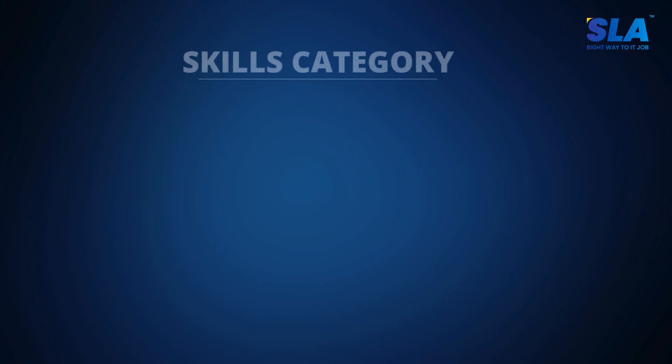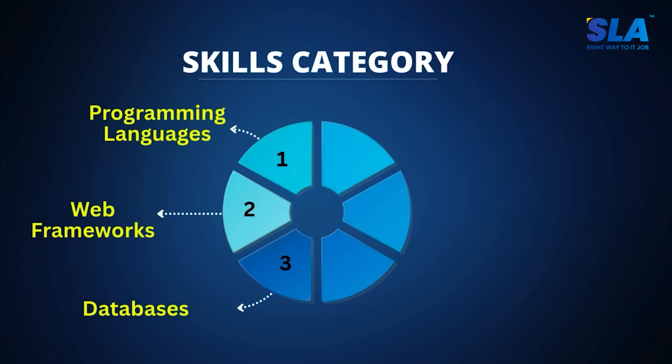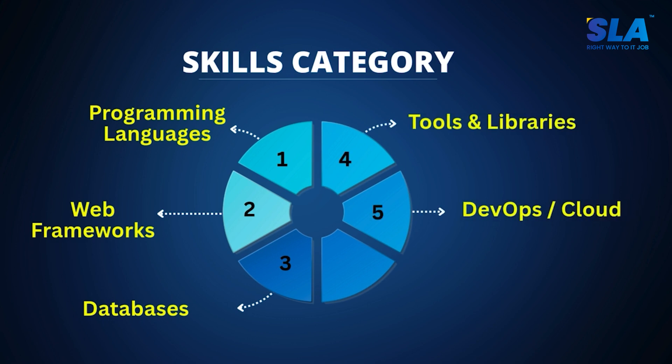We will now move on to the next section: Technical Skills. In this section, you should categorize your skills into Programming Languages, Web Frameworks, Databases, Tools and Libraries, DevOps or Cloud, and Others like Version Control and Testing. This is how you categorize skills for a Python developer resume.